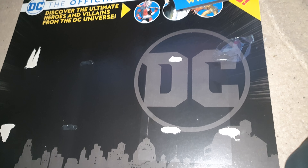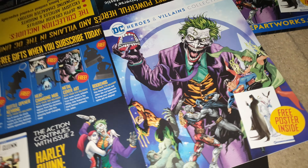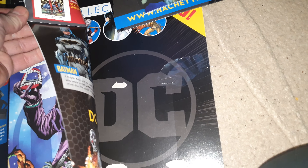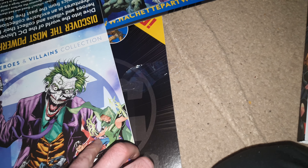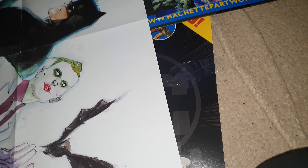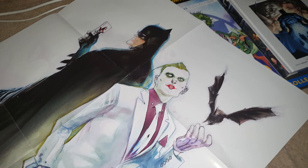There's also a heat-changing mug and amazing free gifts available when you subscribe today — very cool. The collection comes out once a fortnight.